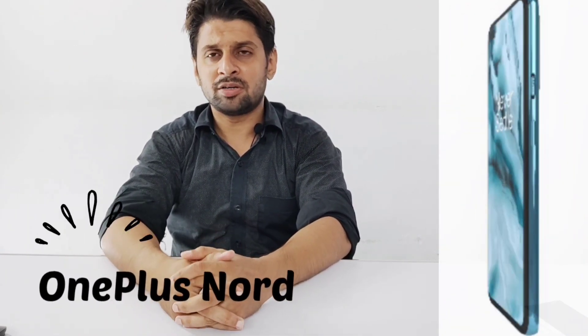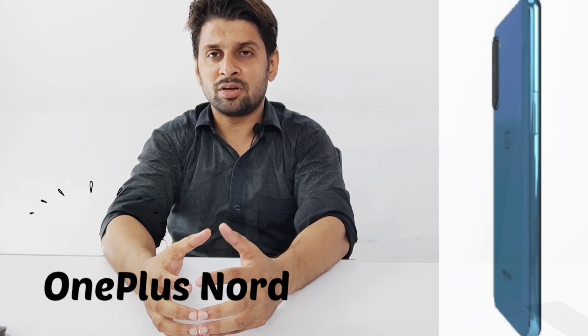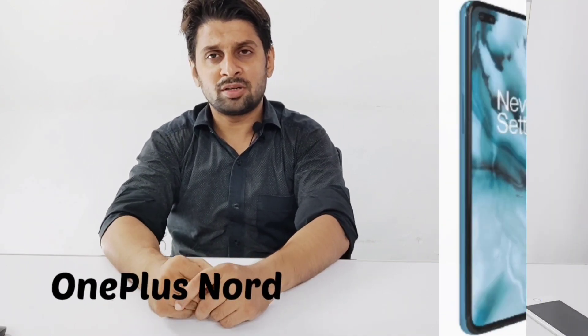If we talk about Xiaomi, the best battery, the best processor — Qualcomm Snapdragon — are great features of their smartphones. Their price range is also very competitive. Xiaomi has also launched the X3, which is a very powerful, feature-packed phone with 12 GB RAM and 256 GB ROM, priced around 75,000.